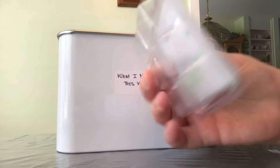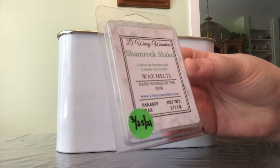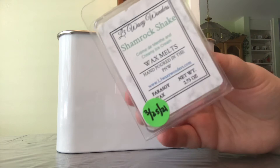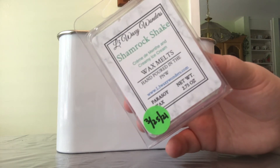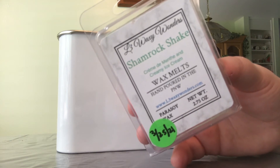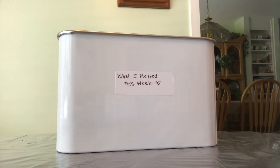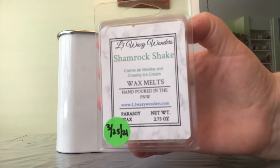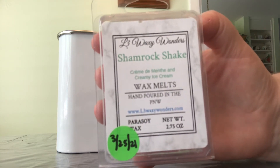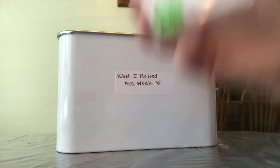L3 Waxy Wonders Shamrock Shake in the clamshell is also an empty. Notes are crème de menthe and creamy ice cream. Surprisingly, it performed much better in my bedroom than downstairs — usually L3 is a powerhouse downstairs and a hit or miss in the bedroom, but Shamrock Shake was super strong in the bedroom. Downstairs it was more of a medium-light throw. I mixed it with my hot chocolate and marshmallows candle, which was a nice combination.